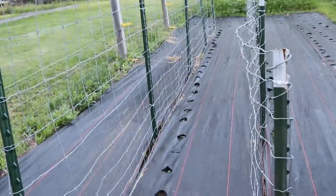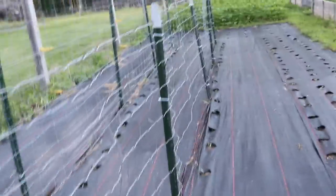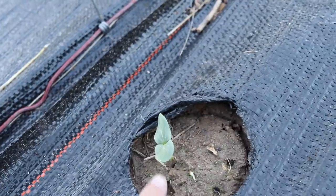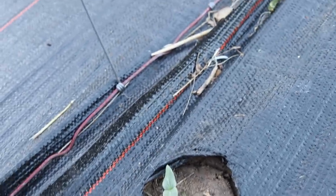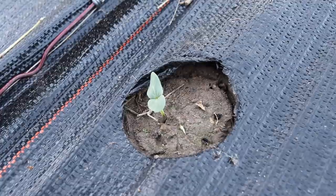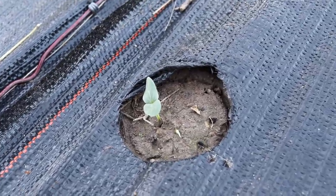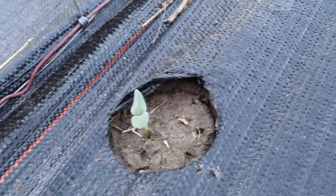We also took some of our extra fence and tee posts and went ahead and planted them straight down. These two rows are actually going to be three different types of cucumbers and they're already starting to pop up. We planted a pickling cucumber, one dual purpose cucumber, and the other variety we're pretty excited to try growing is a cucamelon.